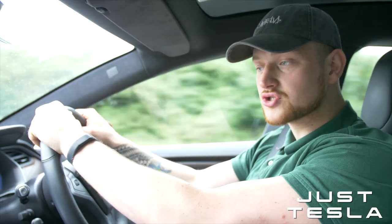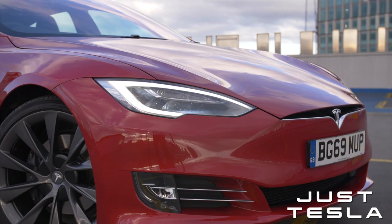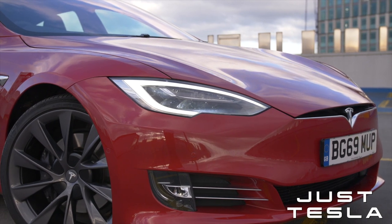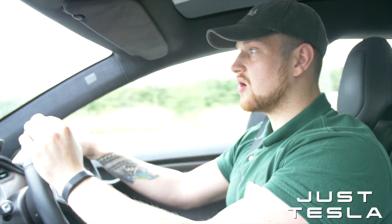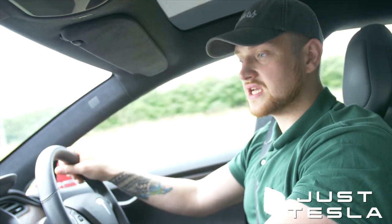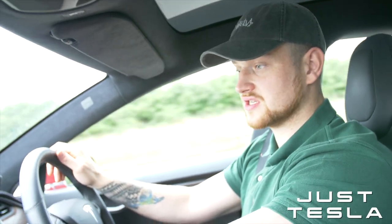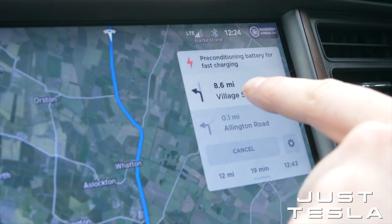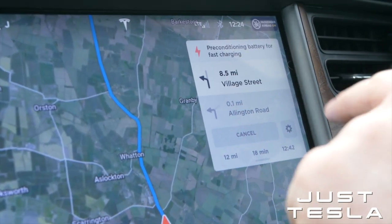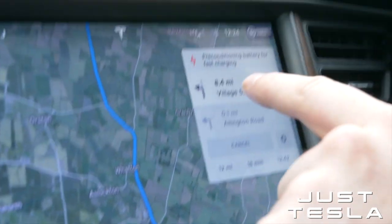We're heading to the Grantham supercharger to find out how fast the new 2020 Model S charges. I've just put it in the sat-nav and the car has automatically started pre-conditioning the battery for fast charging. I don't know how powerful these chargers are, but hopefully we get a powerful one. It charges 60 miles an hour at home — let's see how fast we can get at a supercharger.